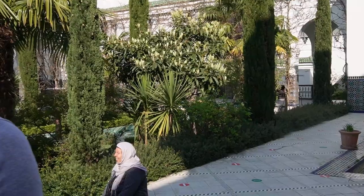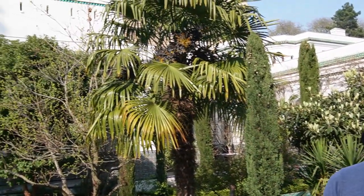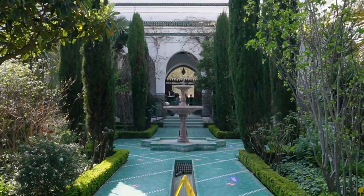You don't feel like you're in Paris — you feel like you're in Andalusia or perhaps the Middle East somewhere. It's really tranquil and we've made it a family environment.